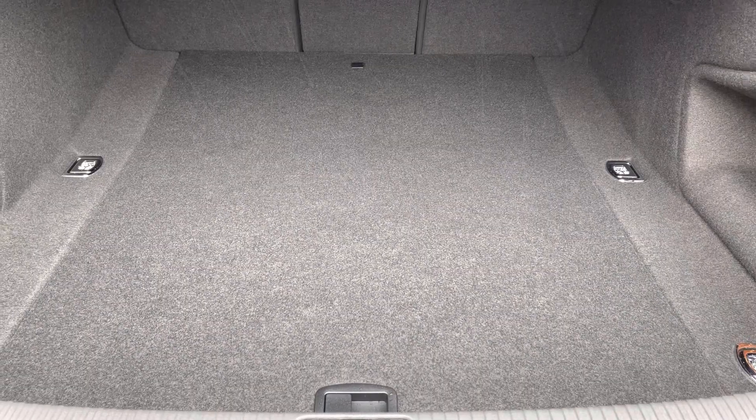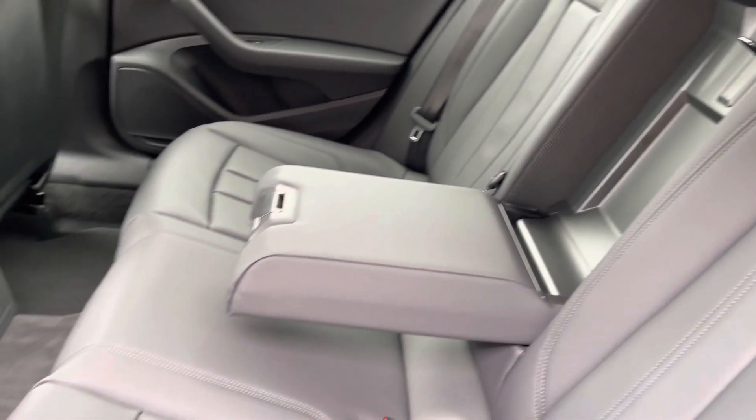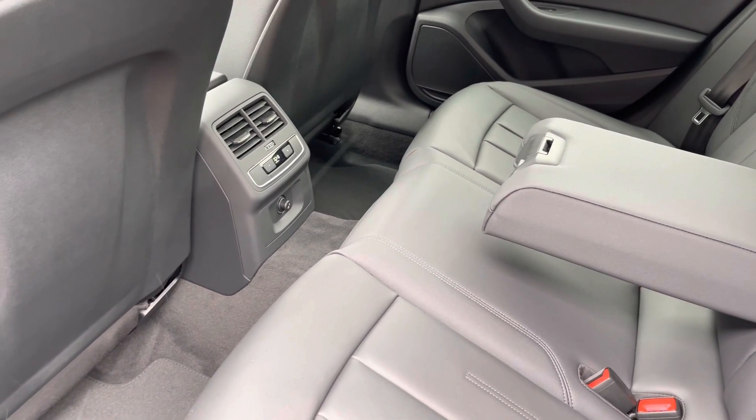Moving to the rear interior now, here we can see we can fit up to three passengers, with two ISOFIX points on the outer seats, a drop-down armrest, and a climate control panel that we'll discuss further around on this tour.